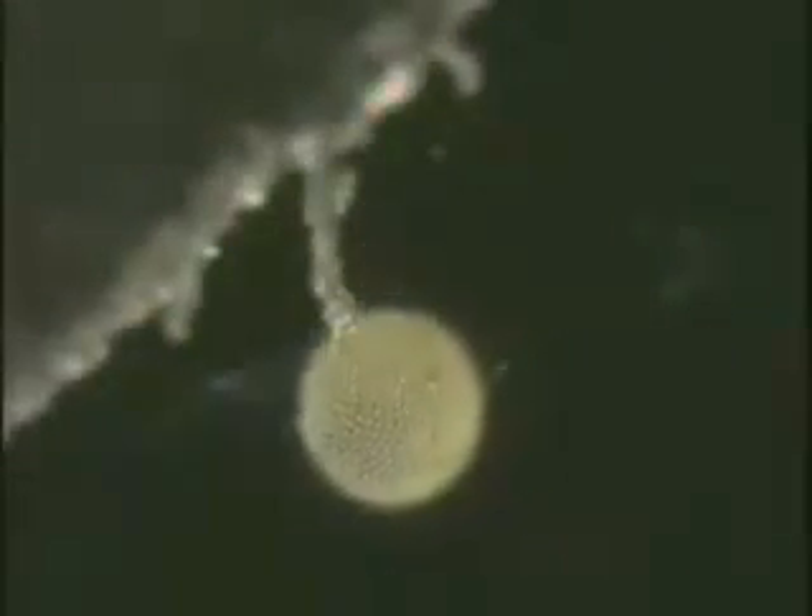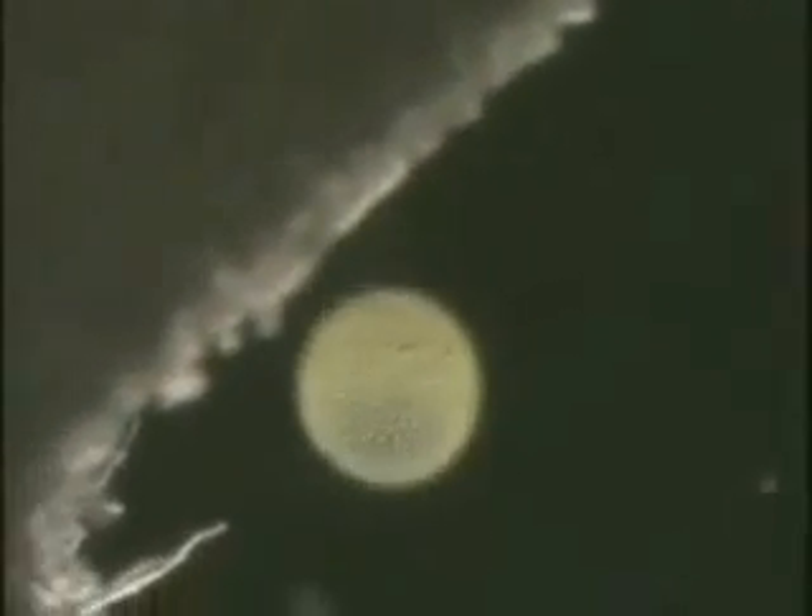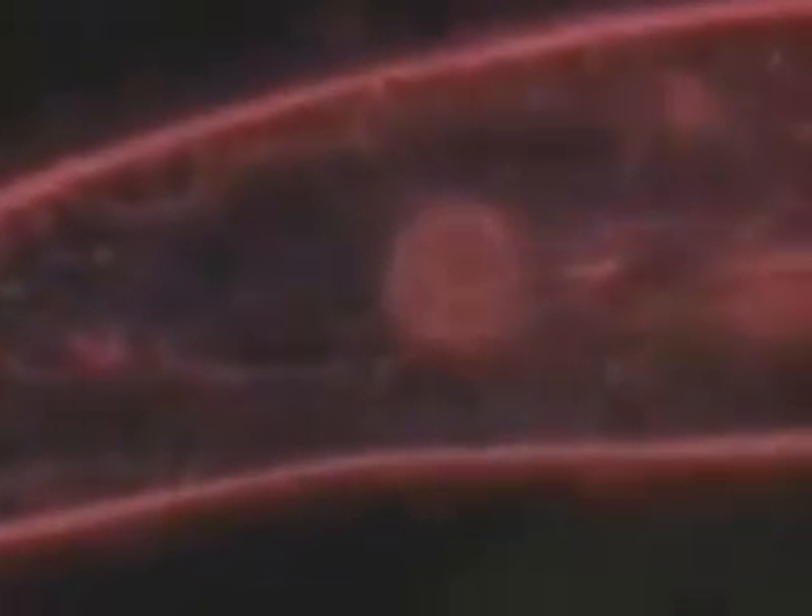In the years since Kenyon's rejection of chemical evolution, science has revealed the details of an entire system of information processing that bears the hallmarks of intelligent design. With computer animation, we can enter the cell to view this remarkable system at work.